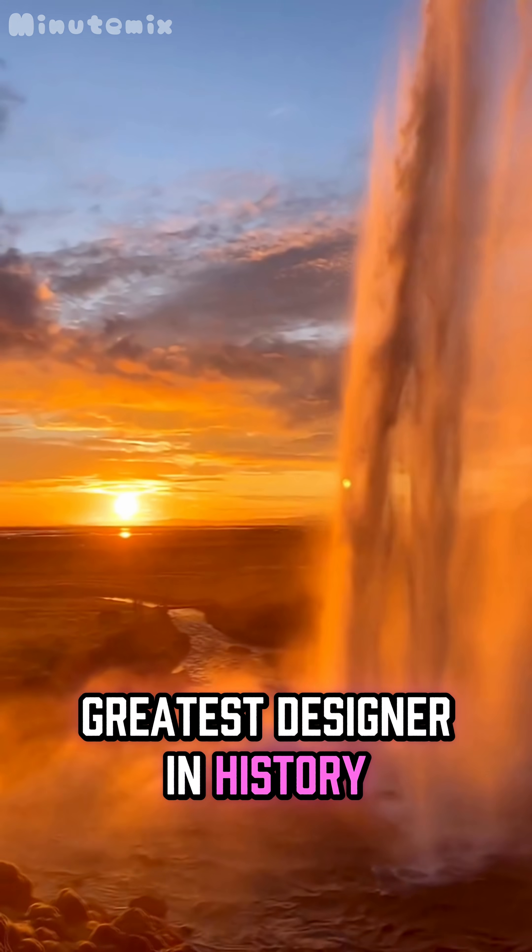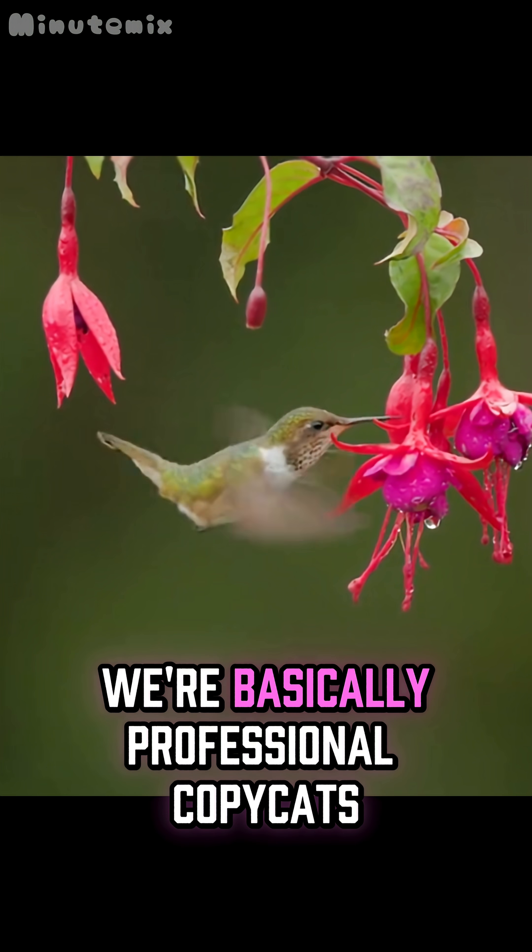Nature is hands down the greatest designer in history, and we humans, we're basically professional copycats.